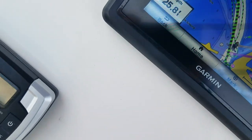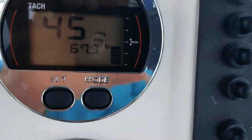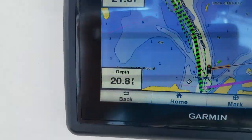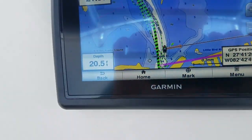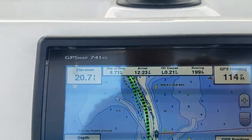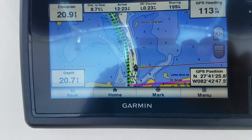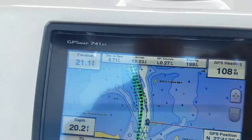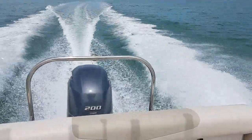4,000 RPMs. We're at 4,500 RPMs. Looking for the speed — it's got depth and elevation. I can't see the speed here, but it's saying 32. 45. It's behind us.